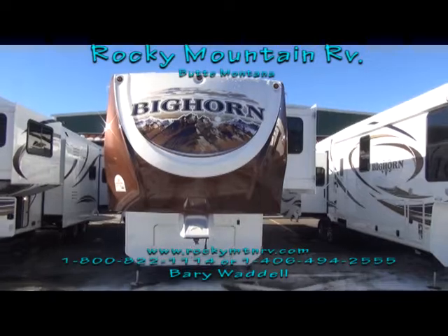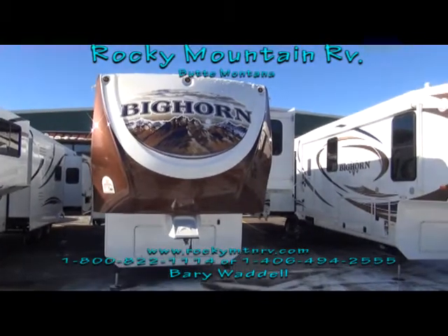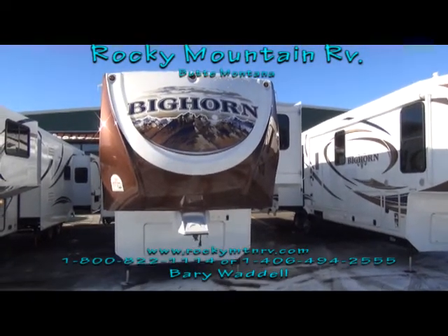My name is Barry Waddell. If you have any questions, please feel free to give me a call at 1-800-822-1114.